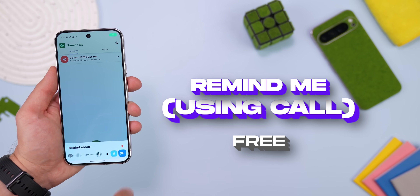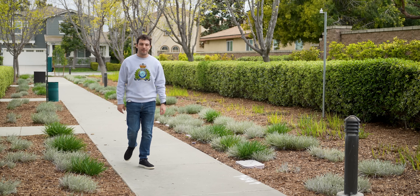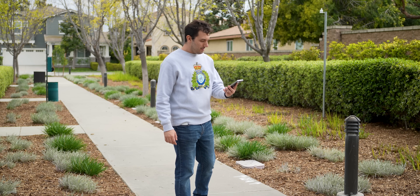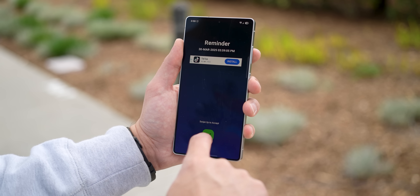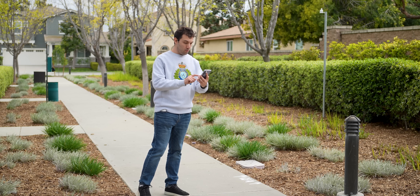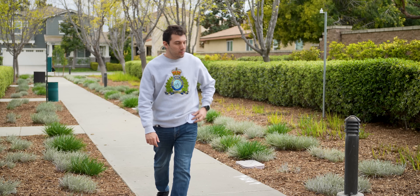Next, we have Remind Me Using Call. I know, another reminder app, but this one's different because it doesn't just give you a boring notification that you can easily miss. Instead, it literally calls your phone to remind you of what you need to do. It honestly feels like having a personal assistant and it can come in handy if you really don't want to miss something important.